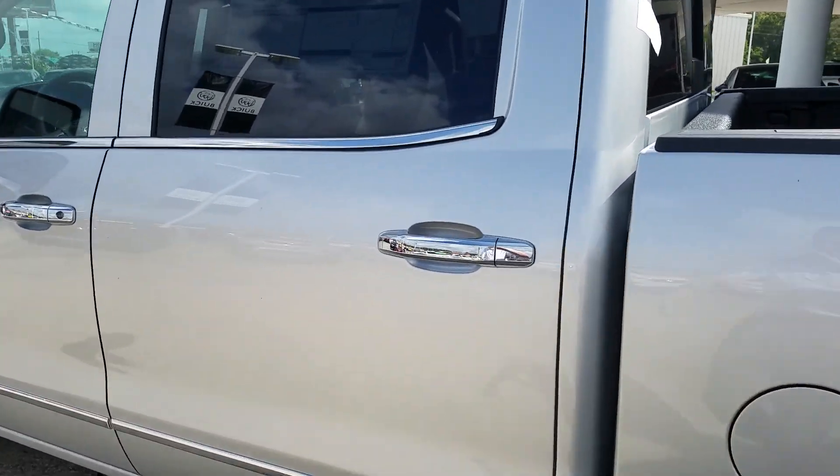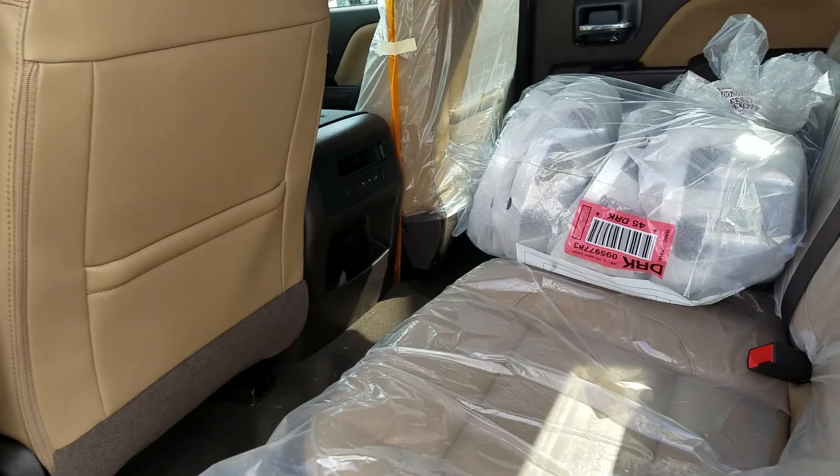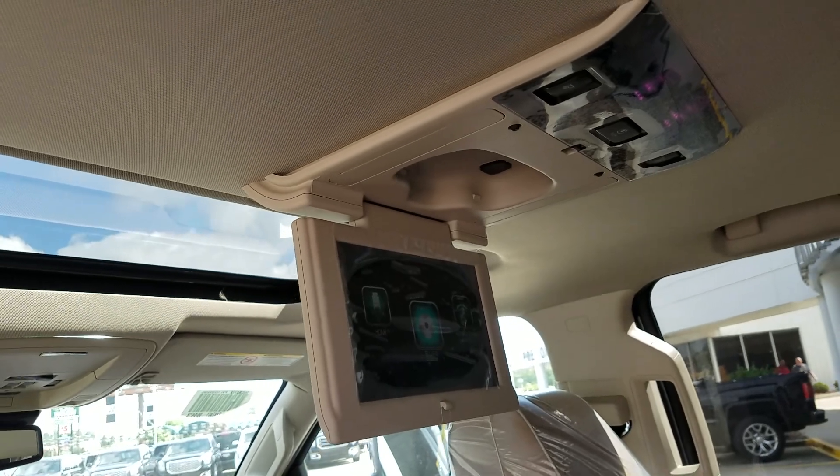Of course it's a full crew cab. It has the maple interior — notice there's your center caps, plastic still on the seats. I did want to point out the rear seat entertainment, the Blu-ray DVD system.